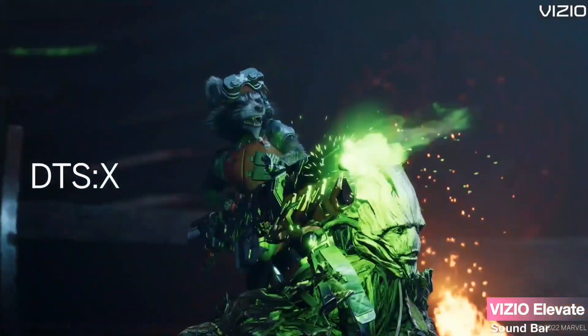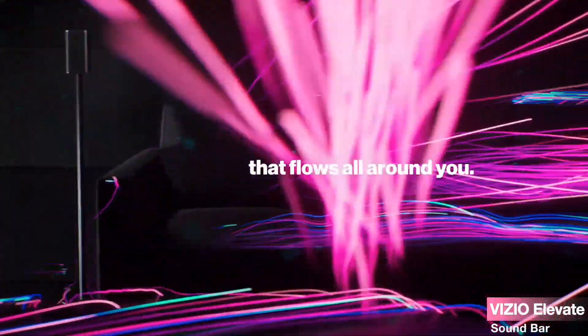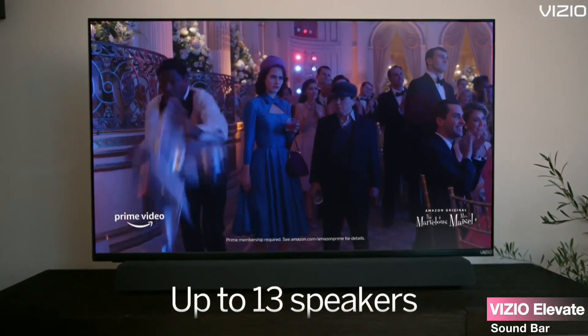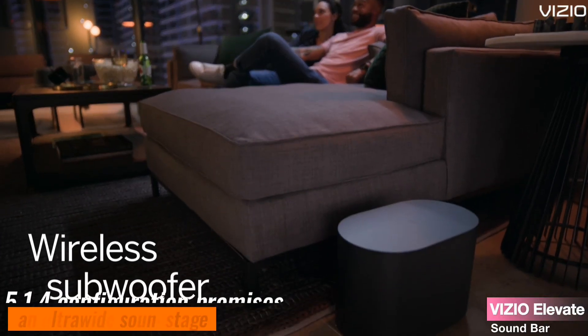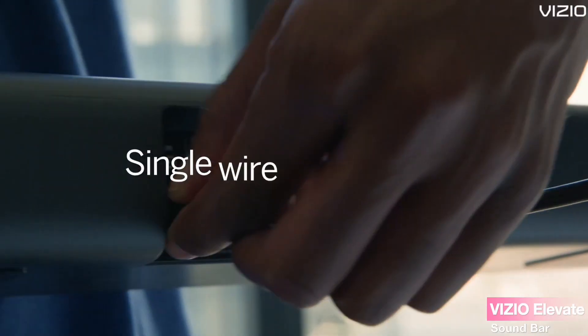Experience the magic of Dolby Atmos and DTS:X. Four up-firing speakers ricochet sound off your ceiling, immersing you in a sonic dome that extends beyond traditional speaker setups. This, coupled with a 107 dB sound pressure level and a frequency range from 30 Hz to 20 kHz, ensures dynamic and accurate sound output that captures every nuance. Whether it's the deep rumble of action sequences or the delicate whispers of dialogue, this soundbar hits all the right notes. The 5.1.4 configuration promises an ultrawide soundstage that brings movies, music, podcasts, and more to life.